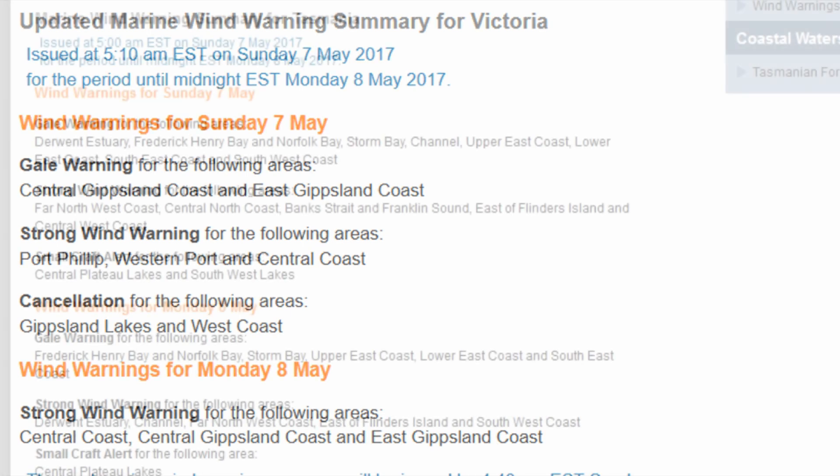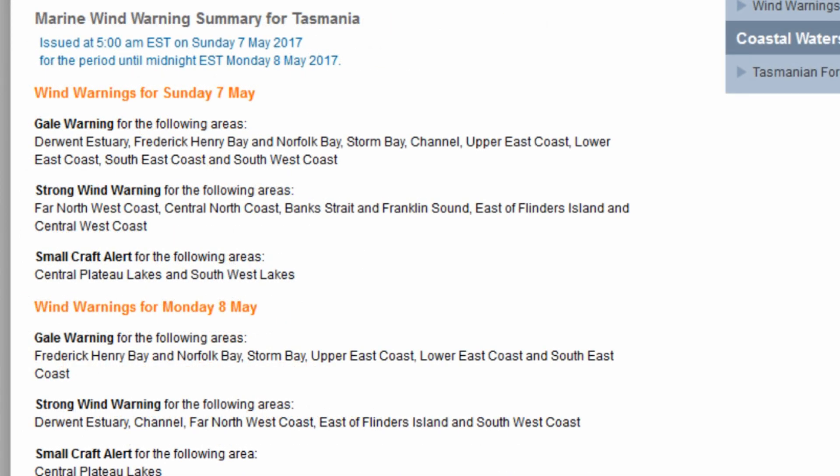Shooting across to Tasmania — a gale warning is current for the Derwent Estuary, Frederick Henry Bay, Norfolk Bay, Storm Bay, Channel, Upper East Coast, Lower East Coast, South East Coast, and South West. There is also a strong wind warning and small craft alert, with a similar warning for Monday.